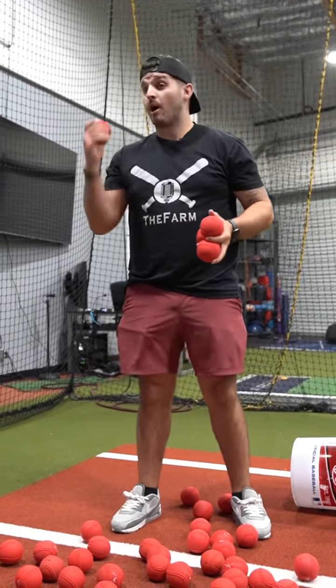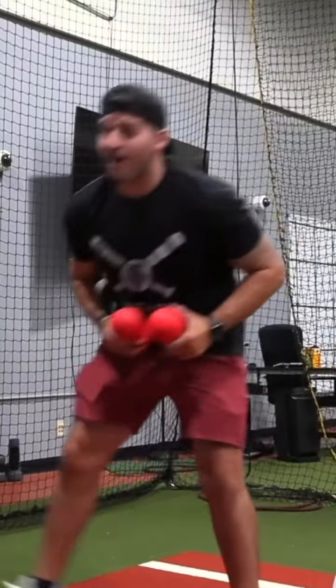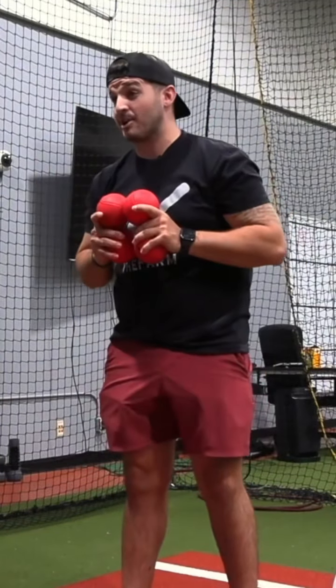We utilize this a lot for our high school, college, and pro guys. We put all those into one package. And we also have our softballs coming out as well — they're coming here soon.